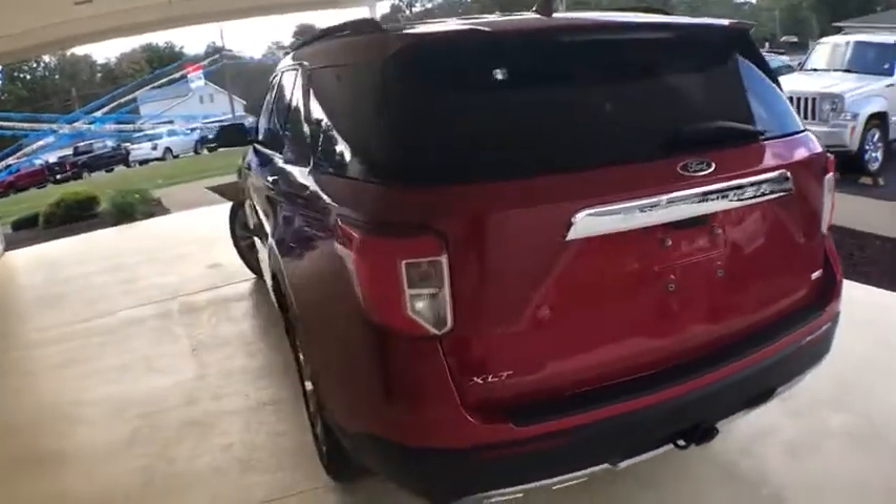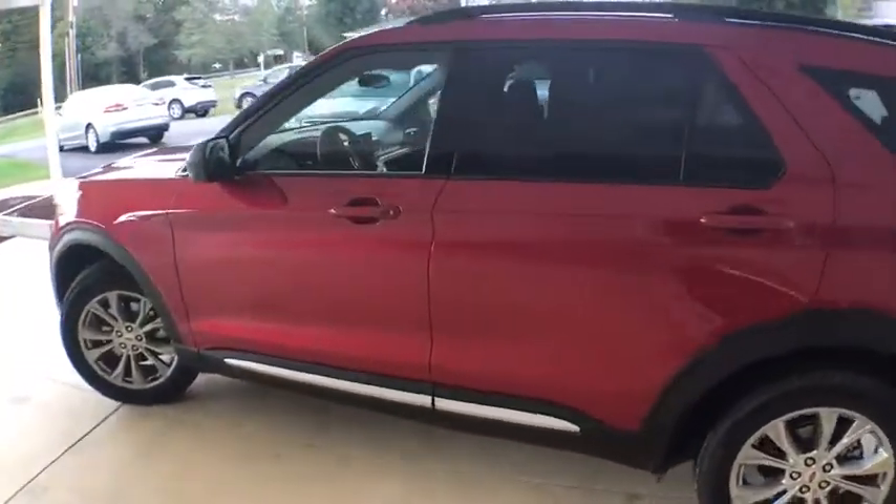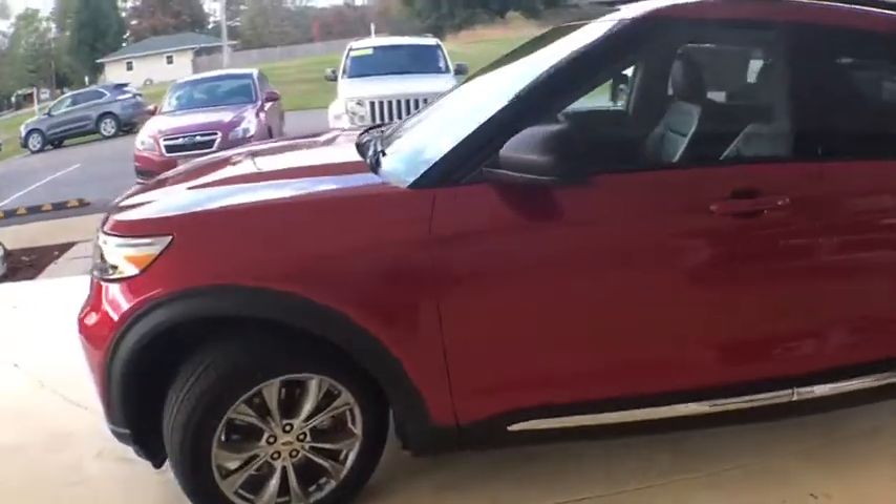Power passenger seat, power liftgate, traction control, remote engine start, dual airbags, leather wrapped steering wheel, power steering.